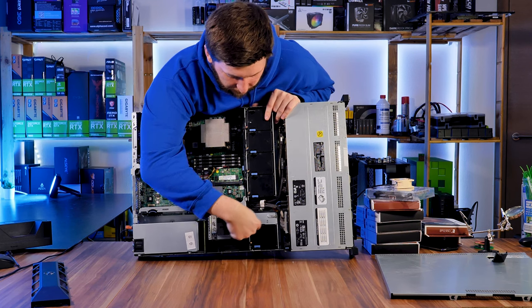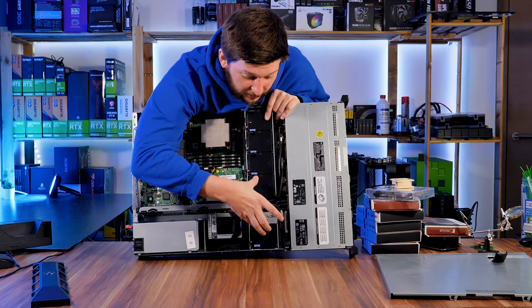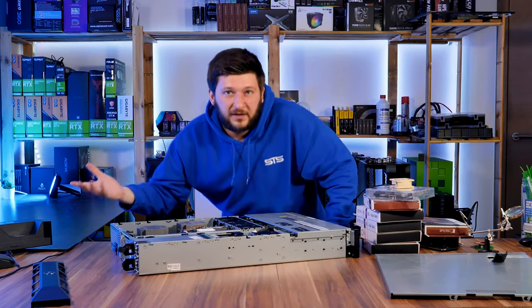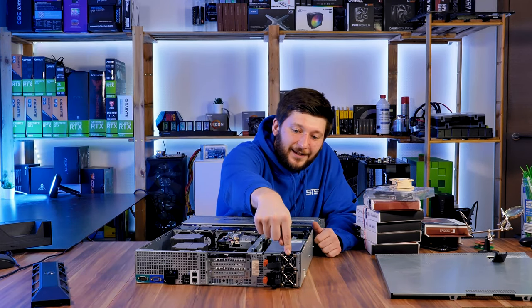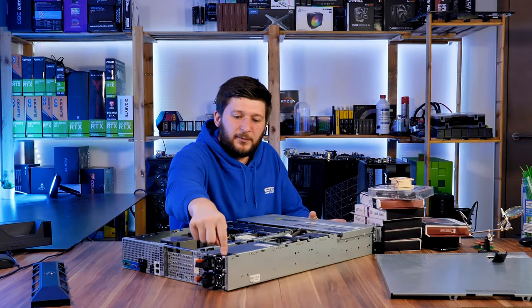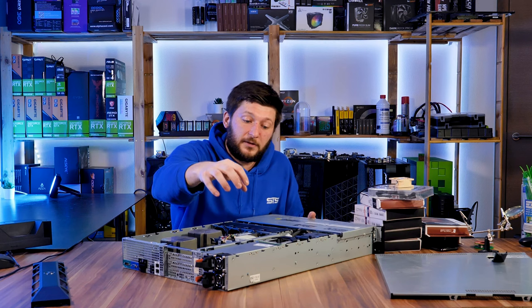Down here we've got another fan which is basically just pushing air into the power supply. It's these fans that are so incredibly loud and we need to make them quieter. In addition to those ten Delta fans, we've got two tiny whiny fans — probably also Delta — spinning at basically 100% all the time for the PSU.